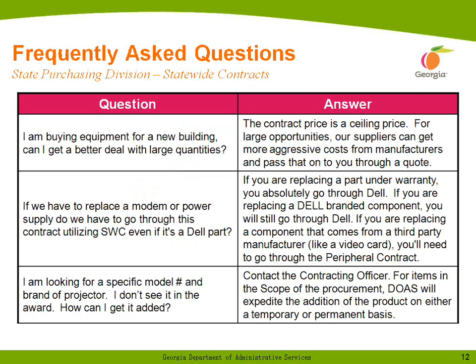Frequently asked question: I'm buying equipment for a new building — can I get a better deal with large quantities? The answer is yes. The contract pricing is a ceiling price overall. It's in our suppliers' best interest to quote you the lowest price they can, but if you've got a large quantity order, they can go back to the manufacturer and get a better cost to pass through to you.